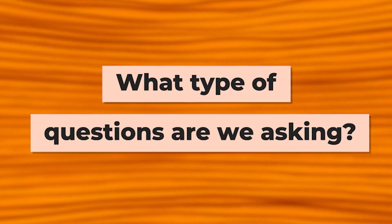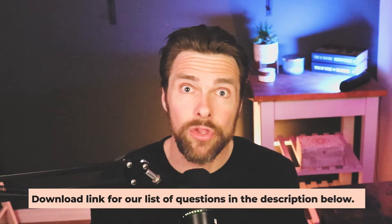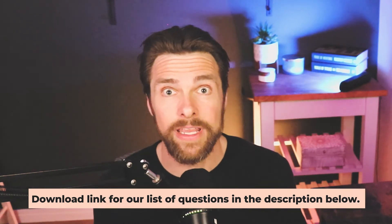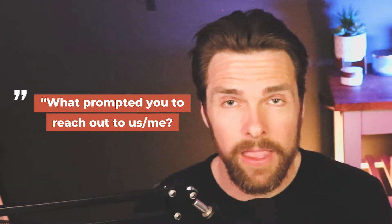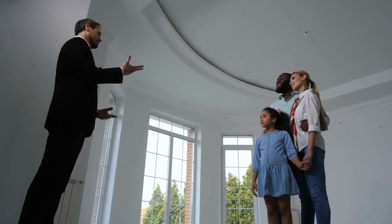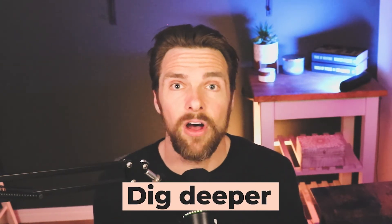What type of questions are we asking and how do we actually dig deeper? When I'm going into a presentation, I always have a list of questions — you can download our questions in the description below. One question you'll see is: what prompted you to reach out to us today? This is a really good rapport-building question, but they're likely going to give a surface answer, something like, 'it was time to move' or 'it was time for our family to get into a bigger house.' Then we have to dig deeper by asking a follow-up question.